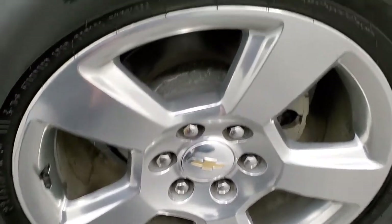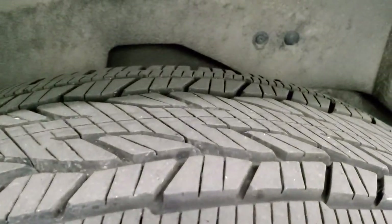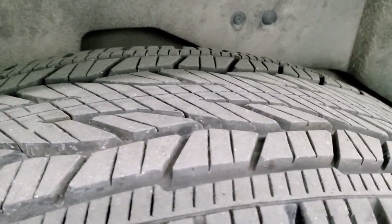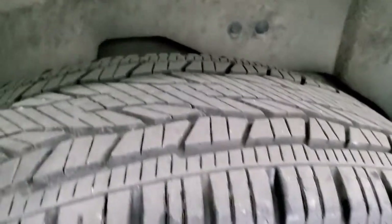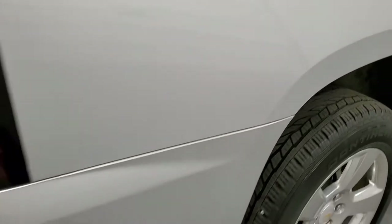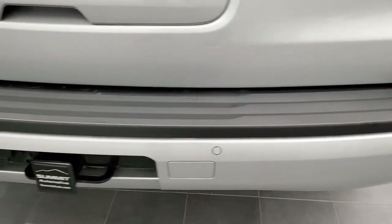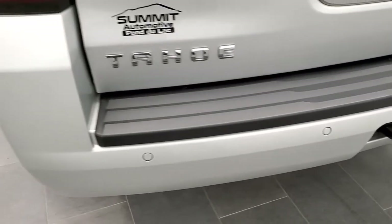The back rim is in excellent shape as well. The back tires have considerably more tread left on them — I'd say probably 70% to 80% on these back tires, so a lot more tread on the back ones. As we come around to the back of the vehicle, the rear bumper is in great shape with no major dents or cracks.